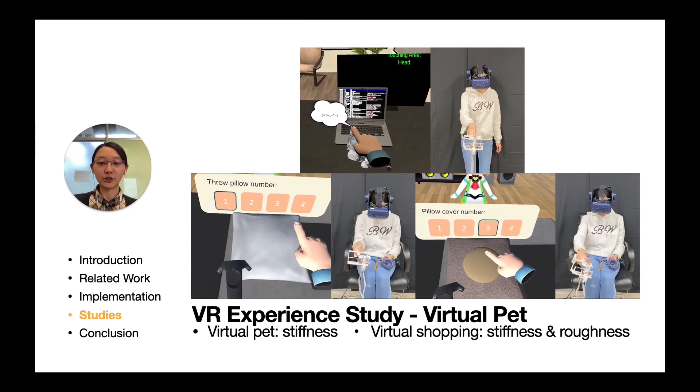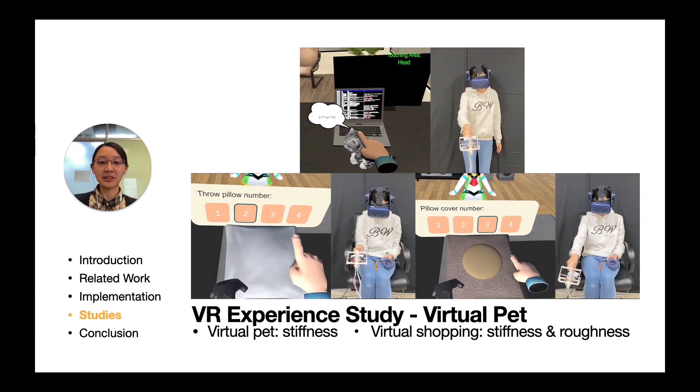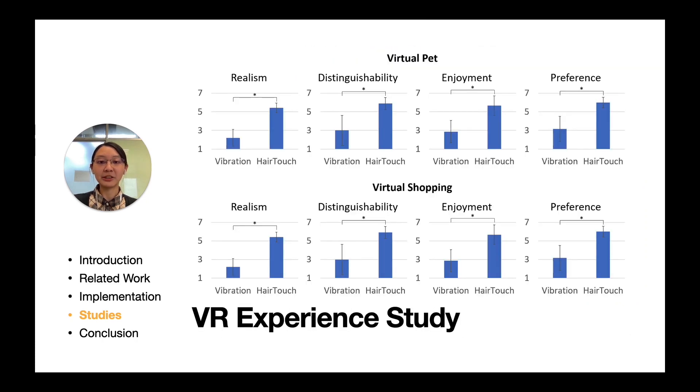The second application is Virtual Shop. Participants experienced buying a customized pillow, first experiencing four pillows with four different levels of stiffness, then four pillow covers with different fabric combinations. Compared to vibration feedback, significant differences were found in all factors, including realism, distinguishability, enjoyment, and preference. Overall, no participant reported any confusion when different stiffness feedback was rendered on the two finger segments, and the surface height differences were also easy to perceive. Two participants emphasized that they liked the stiffness and surface height differences, which enhanced realism.